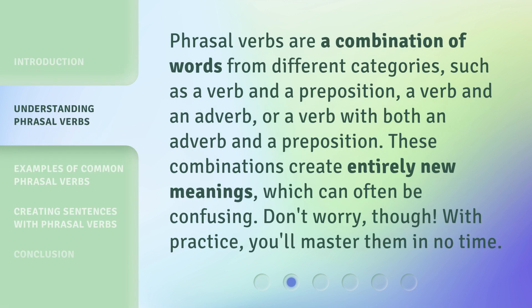We're going to dive deeper into these essential pieces of the English language, focusing on how we can practice and apply common phrasal verbs in everyday sentences. Phrasal verbs are a combination of words from different categories, such as a verb and a preposition, a verb and an adverb, or a verb with both an adverb and a preposition. These combinations create entirely new meanings, which can often be confusing. Don't worry, though — with practice, you'll master them in no time.